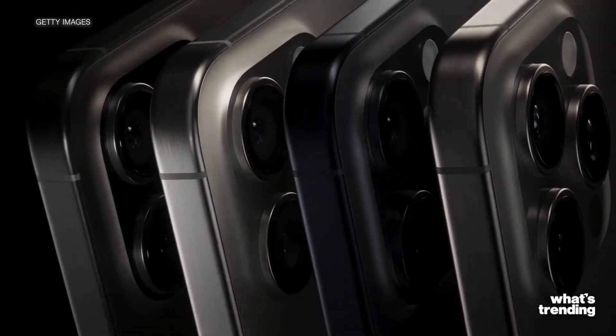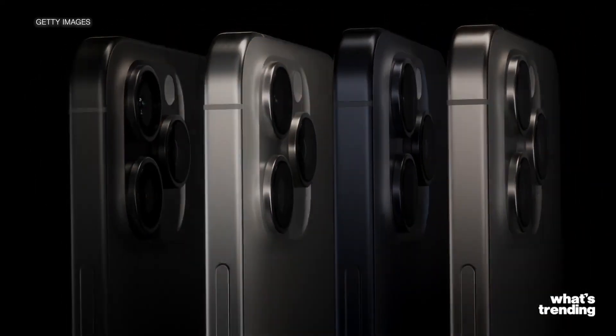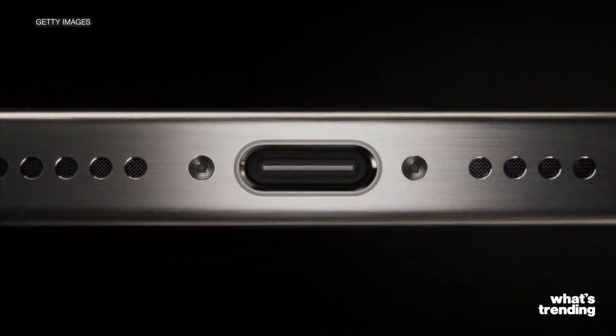It's official! Apple is finally getting rid of the Lightning cord iPhone charger and replacing it with USB-C. Here's why that's such a big deal.